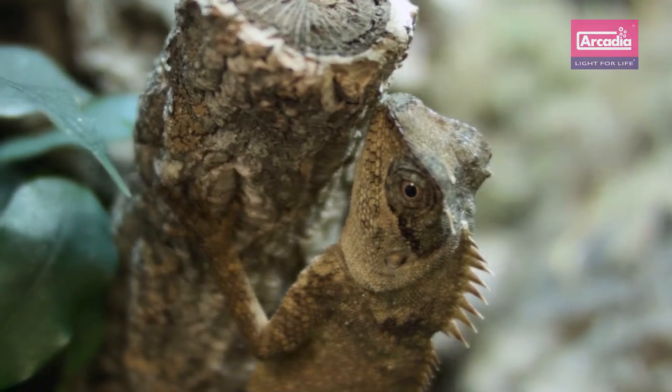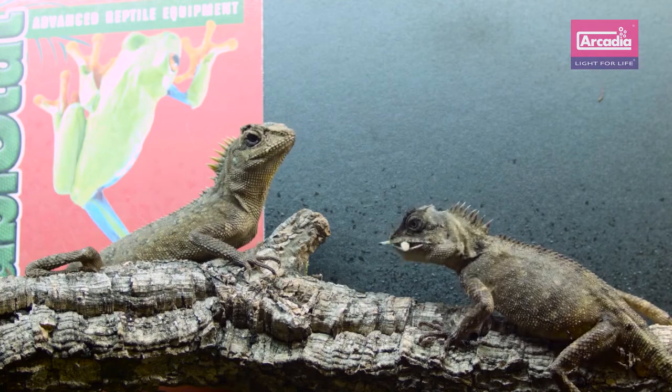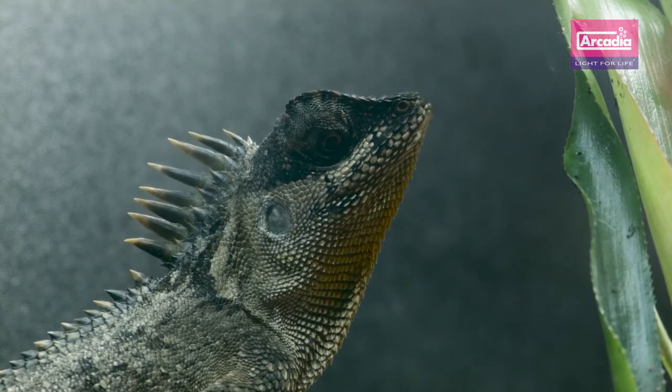Reptiles and amphibians use the power of the sun in an array of amazing ways. Being ectothermic, or cold blooded, they rely upon an external source of heat to provide them with the energy they need to move, feed and to digest the food that they eat. They use all of the terrestrial wavelengths of light, from UVA — which is primarily used to activate colour vision and to maintain healthy brain function — to long wavelength infrared, which we call heat.